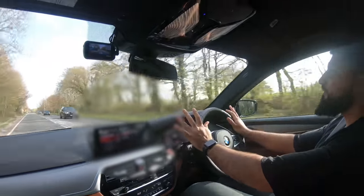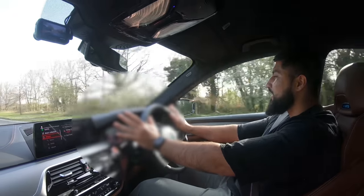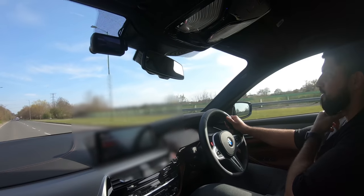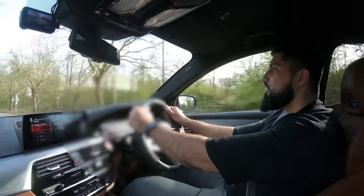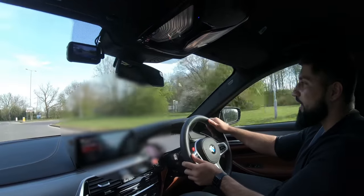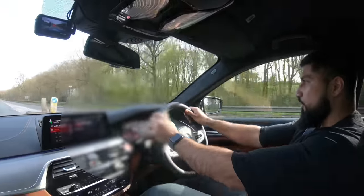It just keeps pulling in every gear. Obviously being an 8-speed the torque is just always there — no lag, just boom, keeps pulling. The way they designed it, it's quite a track car so it sticks to the road really well. Hardly any tire screeching, just sticks to the road with power on.